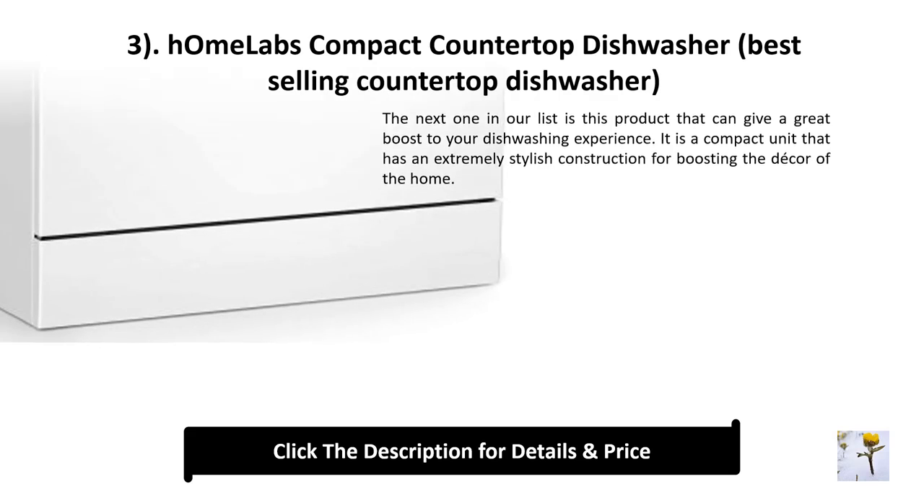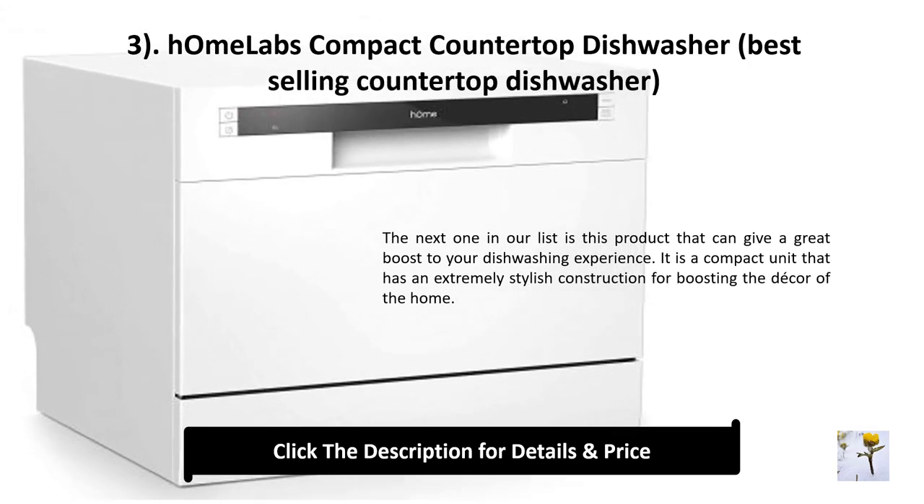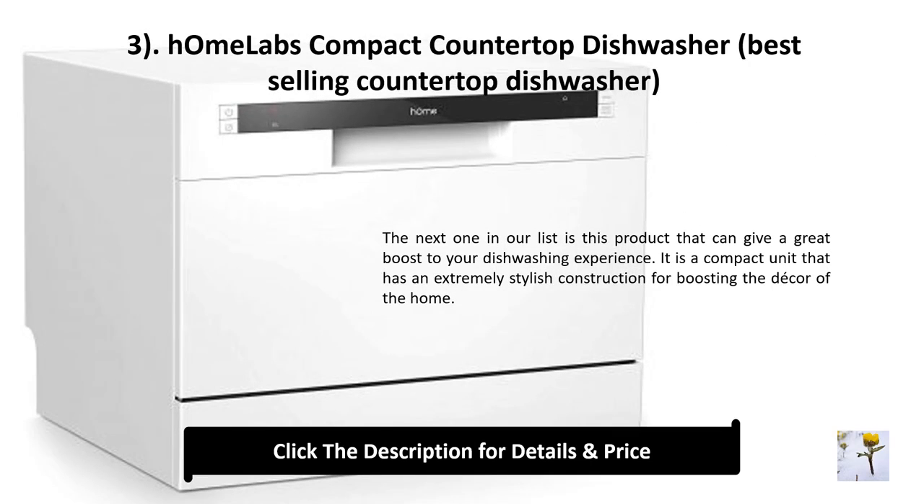Number 3: hOmeLabs compact countertop dishwasher — best-selling countertop dishwasher. This product can give a great boost to your dishwashing experience. It is a compact unit with an extremely stylish construction for boosting the decor of the home.